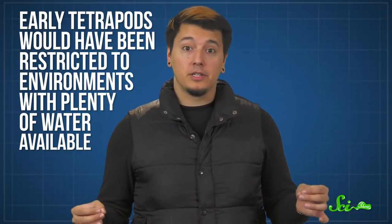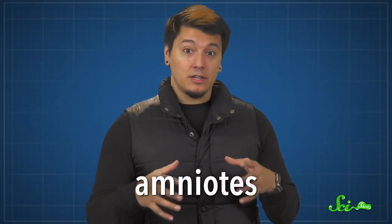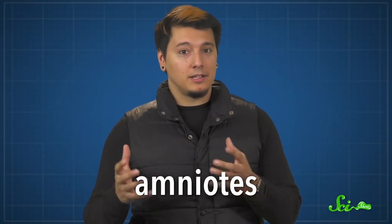That still left whole continents to conquer. Like modern-day amphibians, early tetrapods would have been restricted to environments with plenty of water, partially because their eggs needed to be laid in water. But around 300 million years ago, one group of tetrapods developed eggs with sturdy shells that could be laid in drier places. This group, known as the amniotes, ultimately gave rise to all reptiles and mammals. As early amniotes moved into new environments, they needed new tongues.